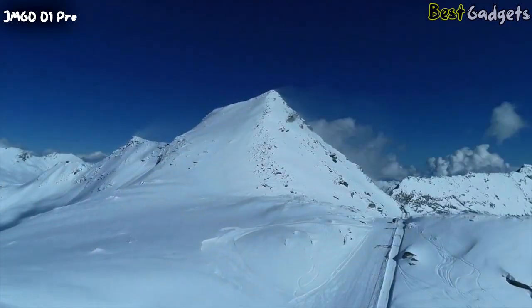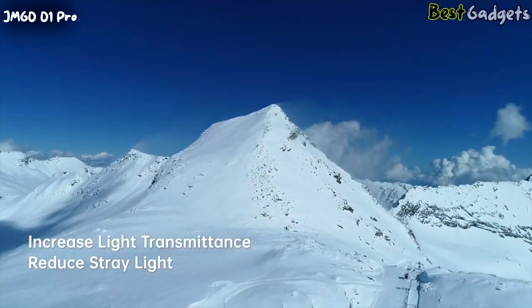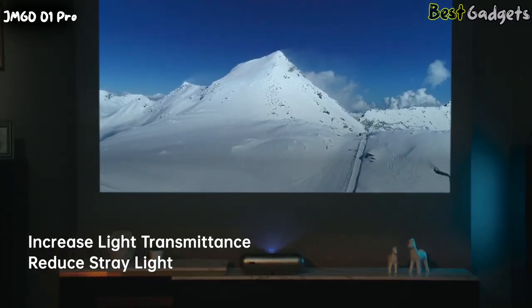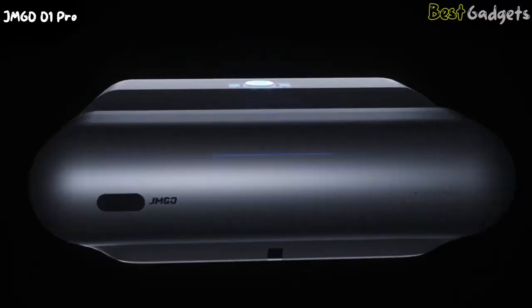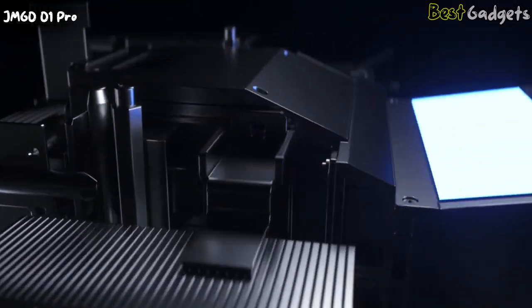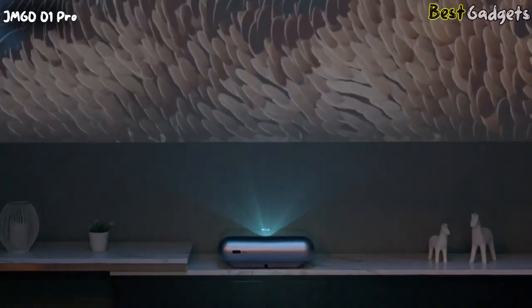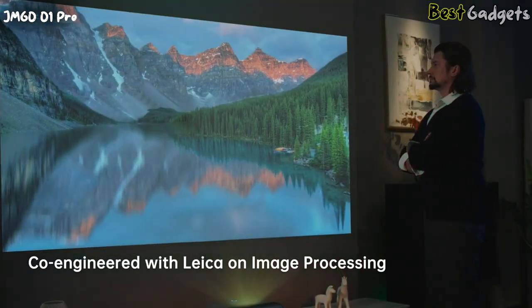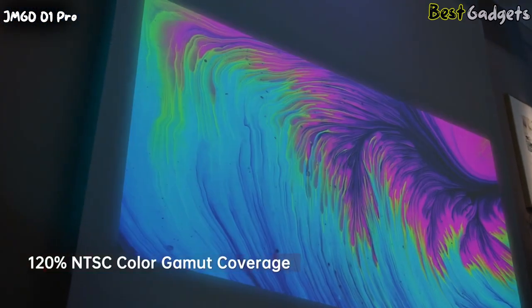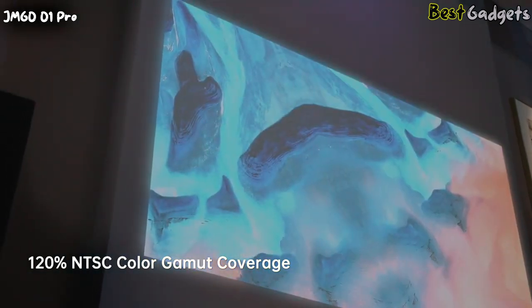Leica's engineers refined the lens design to perform better by increasing light transmittance, reducing stray light, and improving projection brightness to 1,250 ANSI lumens. Leica's professional auto image correction and image distortion control further reduce telecentricity during imaging by 25%. In image processing, Leica greatly improves the viewing experience, including immersive and vibrant colors, noise reduction, sharpness, and dynamic contrast.